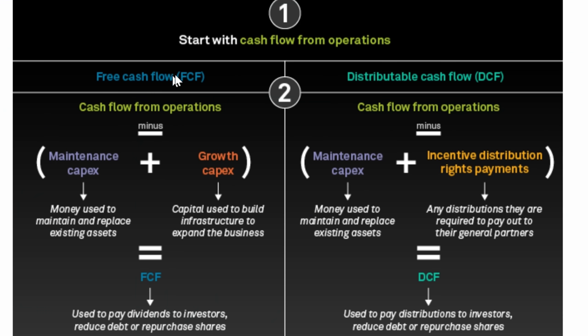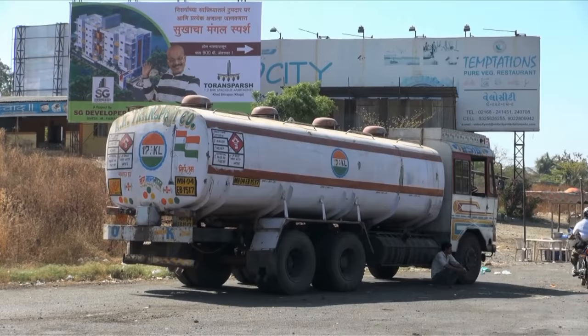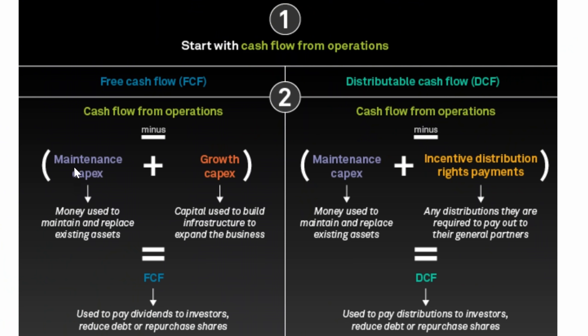I've got a graphic here — we're looking at free cash flow versus distributable cash flow. We start with cash flow from operations, and I'll show you on the annual report for Delek Logistics where you can find this information yourself. Now from there, for free cash flow, we subtract out maintenance capital expenditures and growth capital expenditures. When I say capital expenditure, I'm talking about money spent by the company to maintain their equipment — that can be pipelines, facilities for drilling oil, or for transporting oil — it's maintaining the capital infrastructure and assets in order to continue making money. With free cash flow, we talk about both maintenance capital expenditures and growth capital expenditures, which is capital used to build infrastructure to expand the business. When you take cash flow from operations and subtract out both maintenance and growth capital expenditures, you are left with free cash flow.